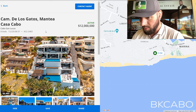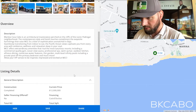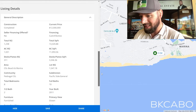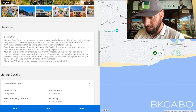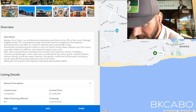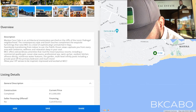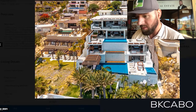The last video I made was way too long. Okay, we are here — Cabo San Lucas, eight beds, over 13,000 total square feet. This is completed, twelve million dollars. Total square feet 13,000, AC square feet over 11,000. Eight bedrooms, ten full baths, two half baths, built in 2011. Montella Casa Cabo is an architectural masterpiece perched on the cliffs of the iconic Pedregal neighborhood. The contemporary style and lavish touches complement the exquisite furnishings — very sophisticated.